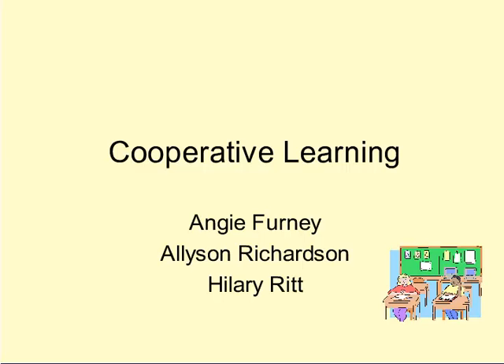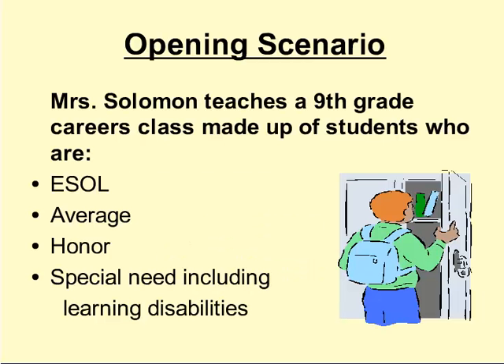Cooperative Learning by Angie Fernie, Allison Richardson, and Hilary Ritt. Mrs. Solomon teaches a 9th grade careers class made up of students who are average, honor students, also ESOL students, and some students with special needs, including learning disabilities.